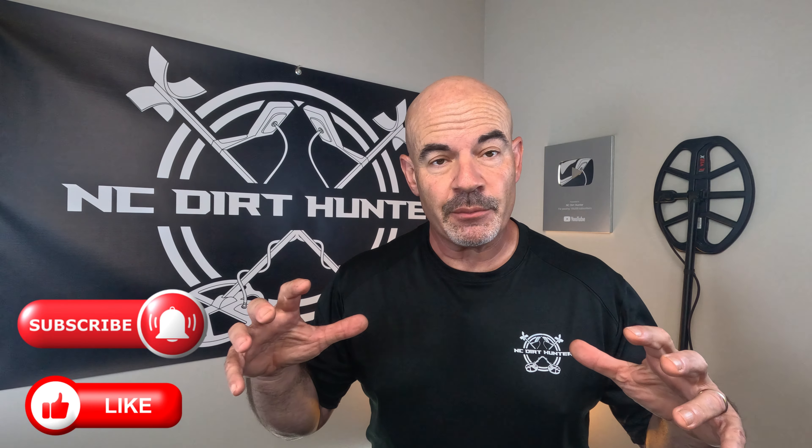Hey, welcome to the video. I just want to tell you where I'm at today. It's a property that I've metal detected quite a bit. I have permission to enter the property that borders it, which is great news because this is the site of a big Civil War battle — not just a battle, but some pretty significant things happened here. So I'm really excited. I'm going to get into the thick woods here and let's see what we can find.